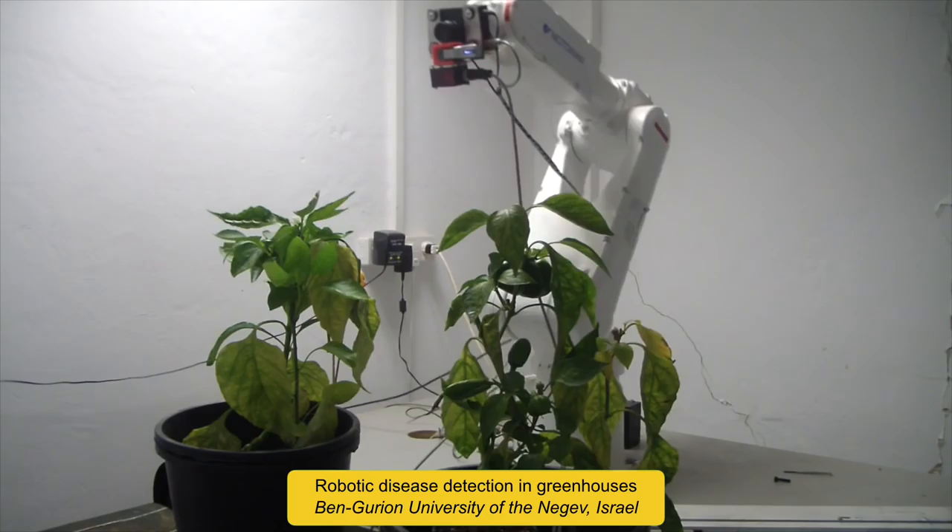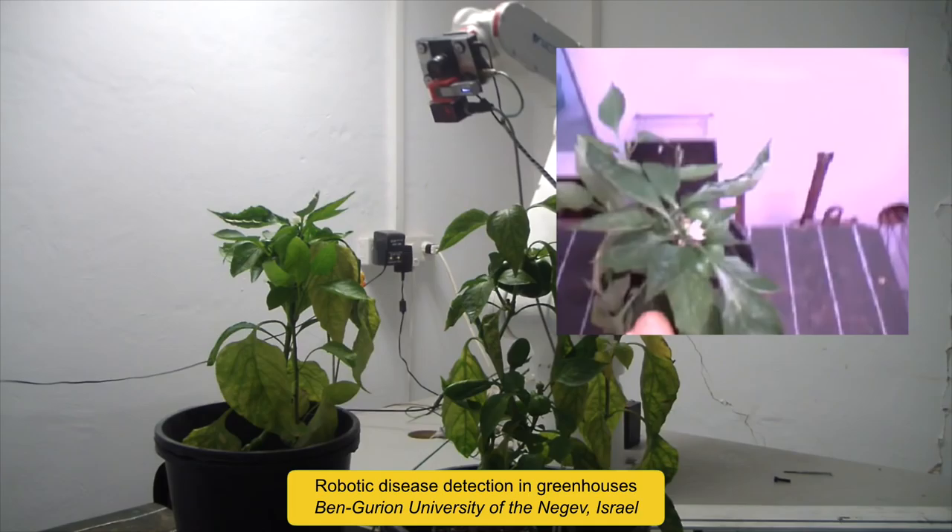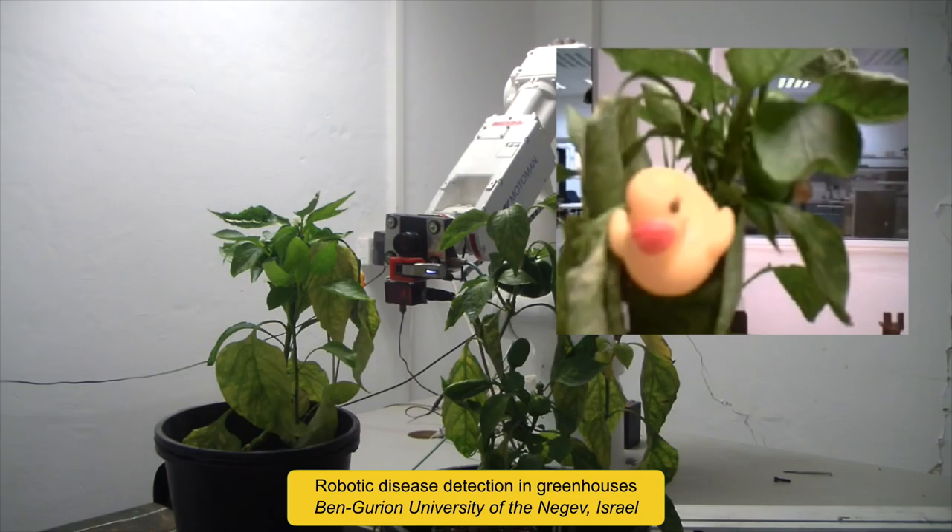This prototype disease detection system for greenhouse peppers can lead to improved quality, increased yield, and reduction of pesticide use. The robot is guided by the perception of multiple threats and occasional ducky visitors.